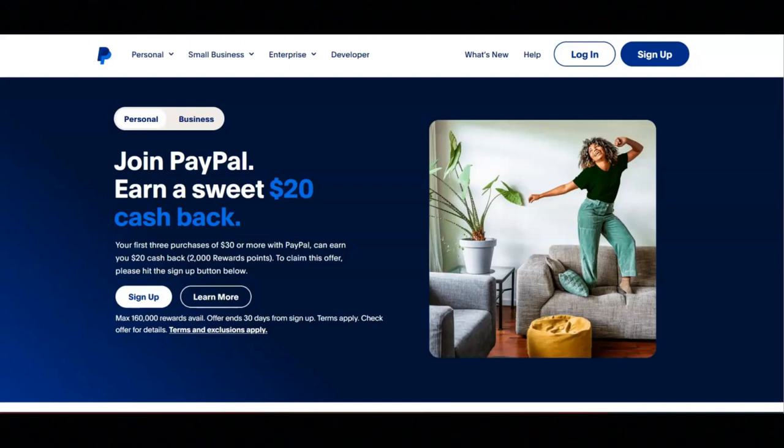The first thing you need to do is join PayPal and then add a payment method. Next, you need to shop with PayPal — use PayPal to make purchases of $30 or more within 30 days of signing up. Note that there are terms that apply with this. For the last step, you would receive a reward: 20,000 reward points, which is worth $20 in cash back, and this will be added to your account within 14 days.